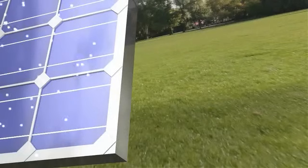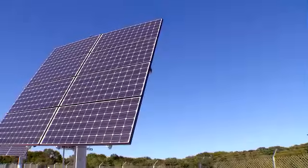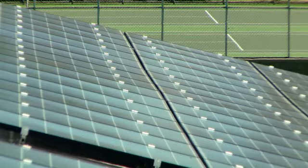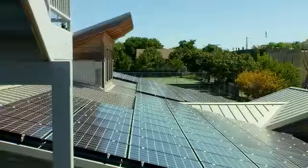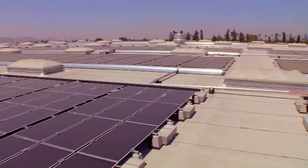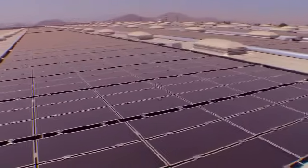The electricity created is multiplied by the number of cells in each panel, and the number of panels in each solar array. Combined, a solar array can make a lot of electricity for your home or business. This rooftop solar array powers this home, and the array on top of this warehouse creates enough electricity for about a thousand homes.